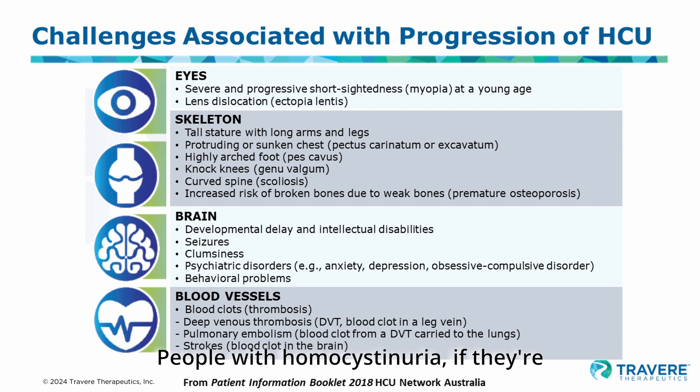People with homocystinuria, if they're not properly treated and if the homocysteine is not properly controlled, have problems early on in development. They may not walk or talk at the proper time as babies. When they go to school, they may have difficulty learning. As they get older, they may have psychological difficulties — problems with depression or anxiety, getting along with people, controlling their temper, or organizing their work and thoughts.